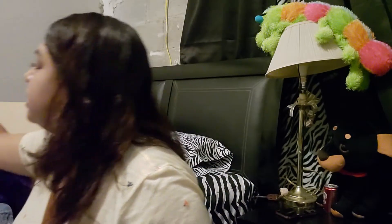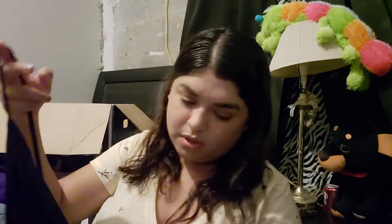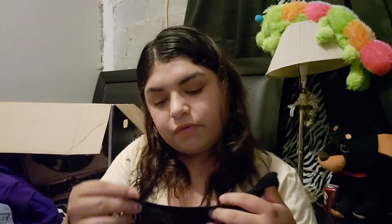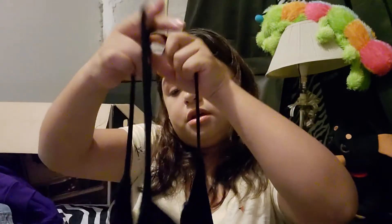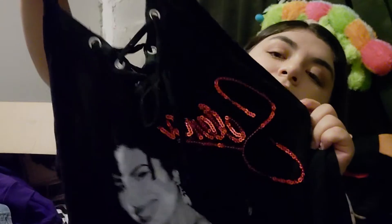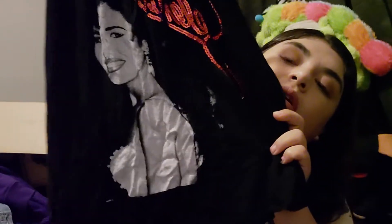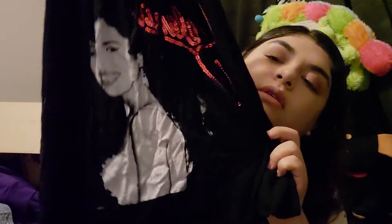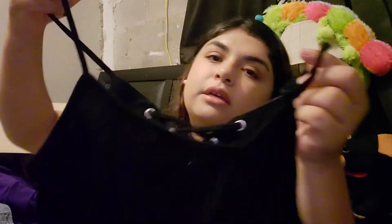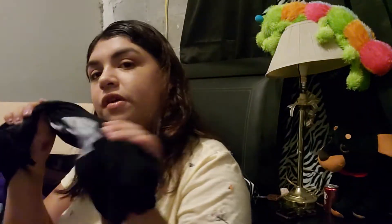I bought this with a tank top. I got this at Hot Topic for 20 dollars. It has Selena sequins and her name on her face. It's just plain but really cute for summer and really soft material.